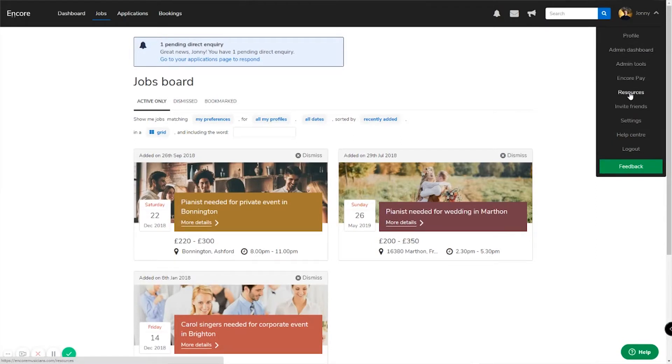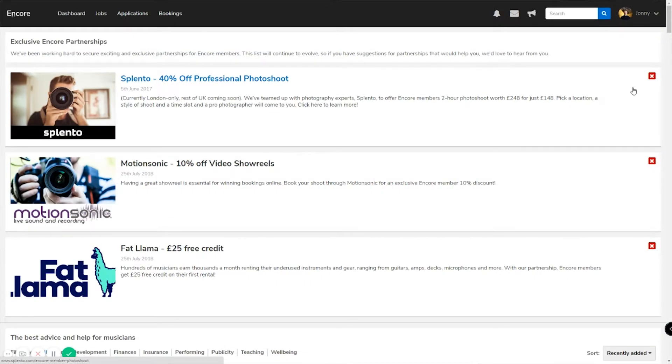To help make this affordable, we've set up discounts with some great photography and video companies, which you can browse from your Encore dashboard.